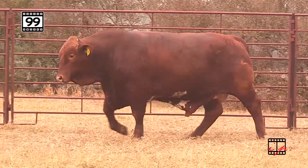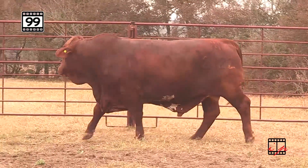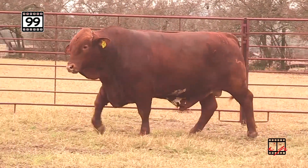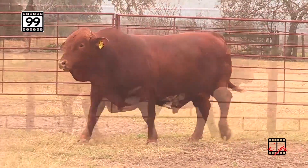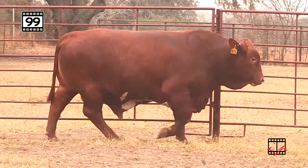Lot 99 — they just keep getting better. Look at how deep, soggy, and easy fleshing this range bull is. A lot of capacity; you can't make one any deeper behind the shoulder than this calf. He really travels out smooth, with a great angle to his underline, a big top line, and we see that expressed in the carcass traits.